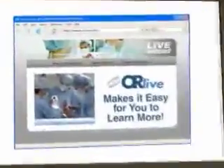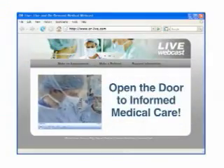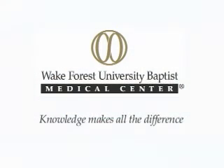OR Live makes it easy for you to learn more — just click on the request information button on your webcast screen and open the door to informed medical care. Please join us on Thursday, January 15th at noon Eastern Time, for an endoscopic ultrasonography and endoscopic retrograde cholangiopancreatography, live from Wake Forest University Baptist Medical Center in Winston-Salem, North Carolina.